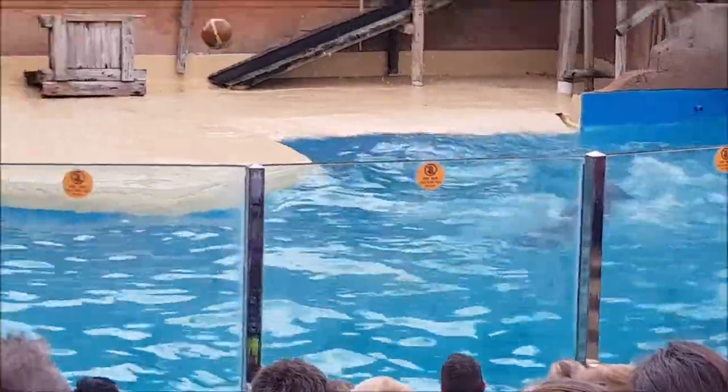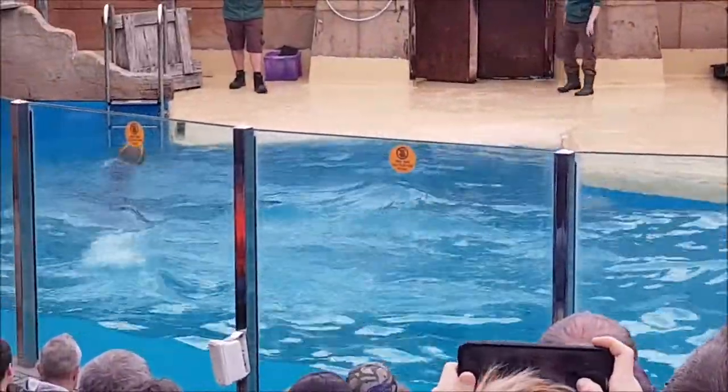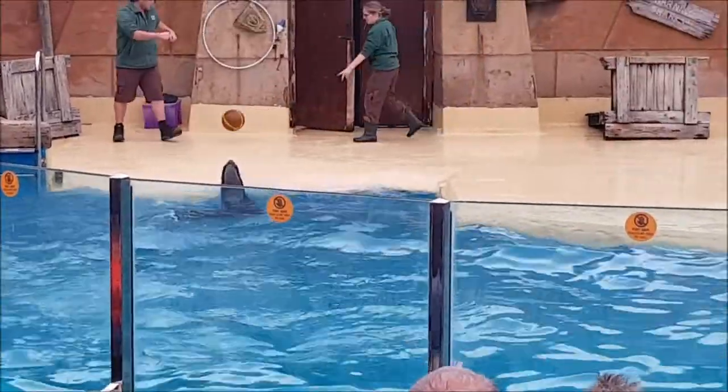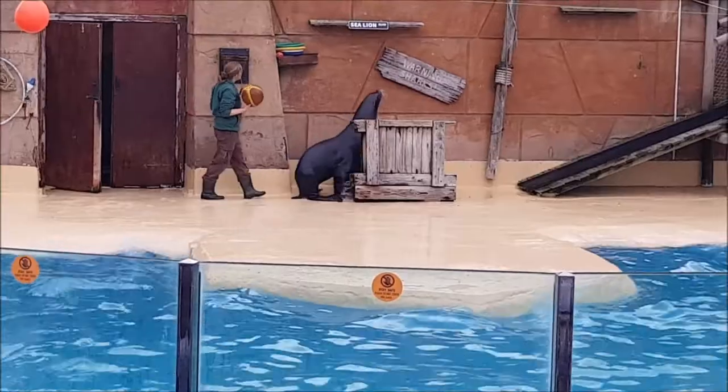There we go. That was my favourite game — it's just fun all round isn't it? We'll give him a cheer for that, that was nicely done.